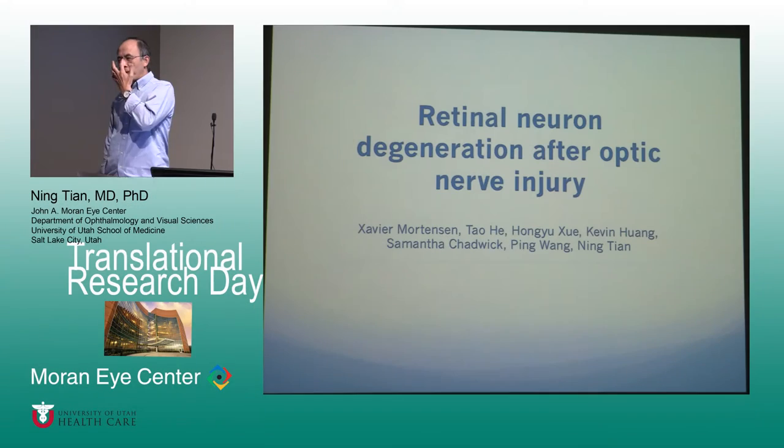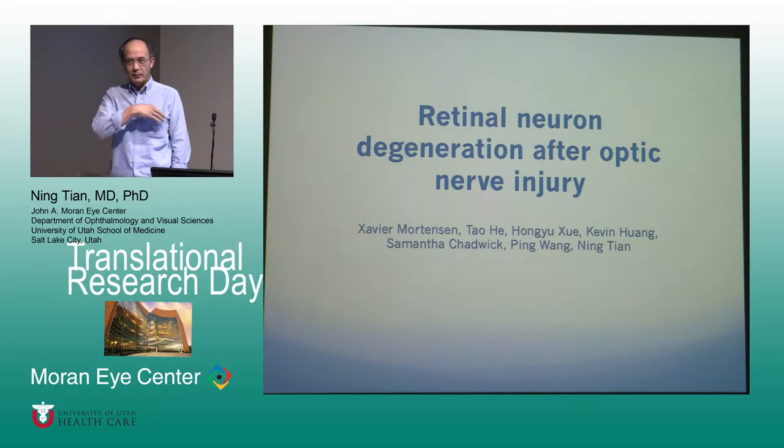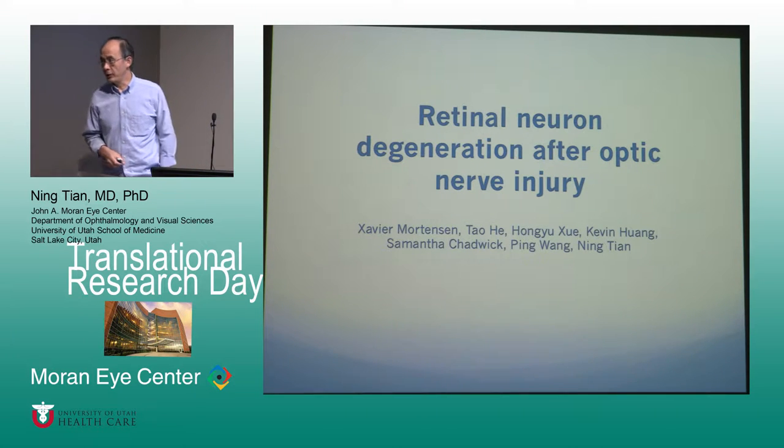My name is Nikian. I was initially trained as a retinal surgeon in China. What I've been spending my last 27 years on is research in the basic science aspect of our lab. Recently, we started to use more disease-related projects in my lab, to fit the skin for translational research. I'm going to show you some training results we got for our disease-related research.